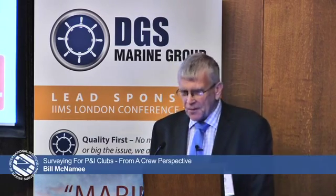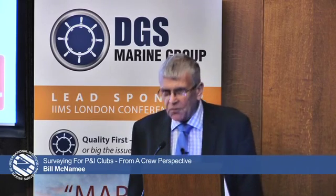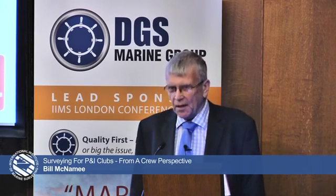Good morning everyone. I'm going to talk about surveying from a P&I aspect, and also mainly for the crew aspect.